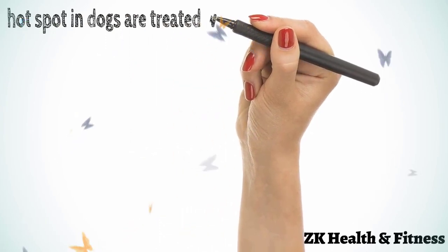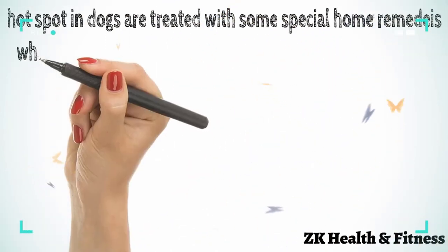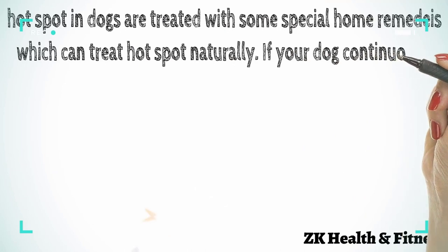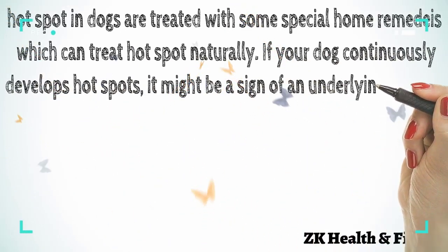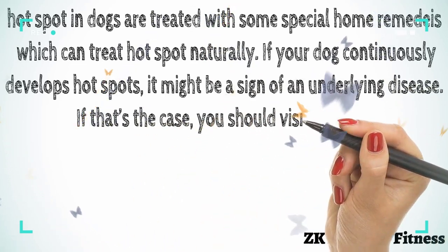Hot spots in dogs can be treated with these special home remedies, which can treat hot spots naturally. If your dog continuously develops hot spots, it might be a sign of an underlying disease. If that's the case, you should visit your vet.